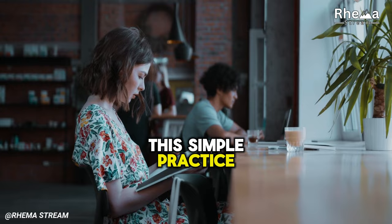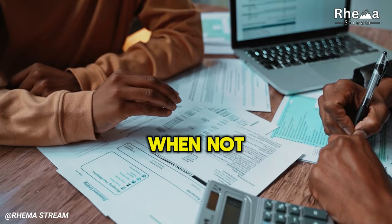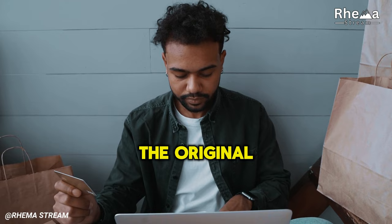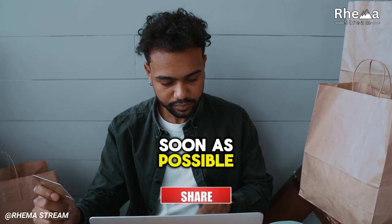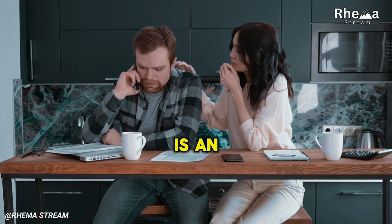3. High Interest Debt. Credit card debt can be a challenging obstacle to overcome, especially with high interest rates. When not managed carefully, this debt can become a burdensome cycle that leads you to pay much more than the original purchase amount. Solution: Aim to pay off high interest debts as soon as possible. Avoid using credit cards for non-essential purchases. You might also consider consolidating your debt into a lower interest loan to reduce the amount you owe. Taking control of your credit card debt is an important step towards financial freedom.